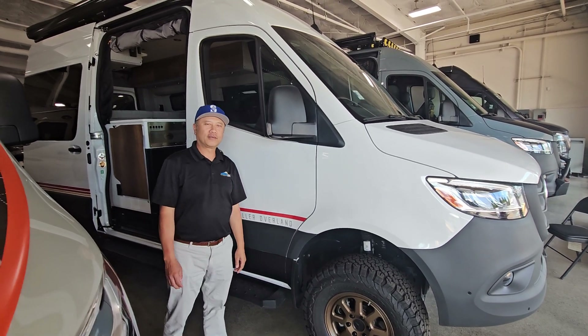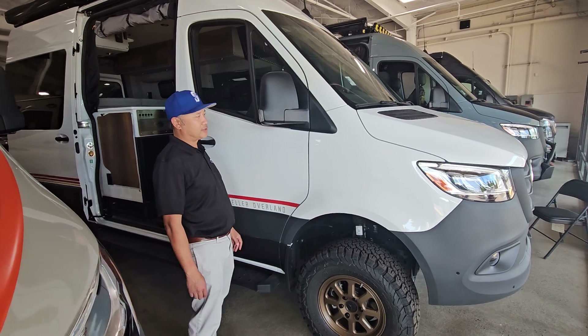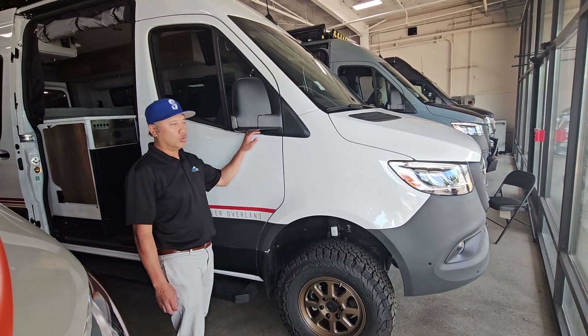Hey there, it's Saad at Johnson RV down here in beautiful Fife, Washington. Today I'm going to show you the 2024 Classic Mode.